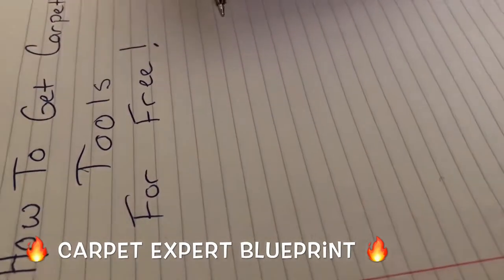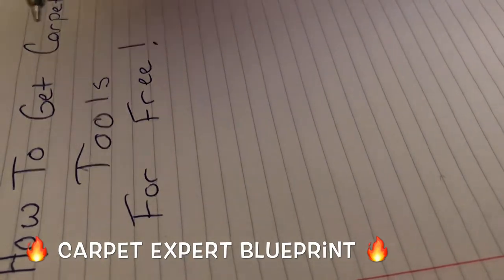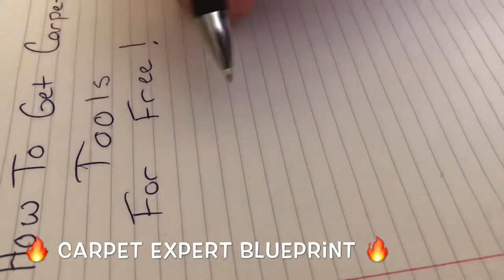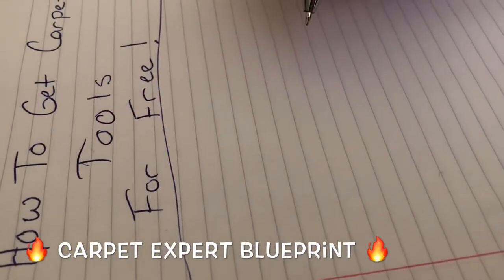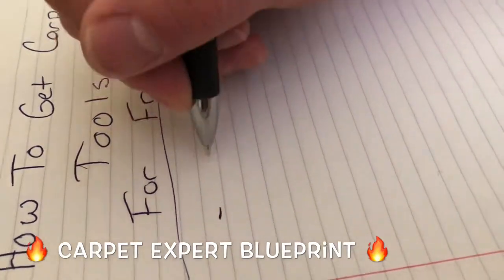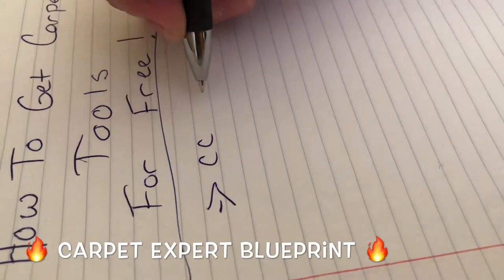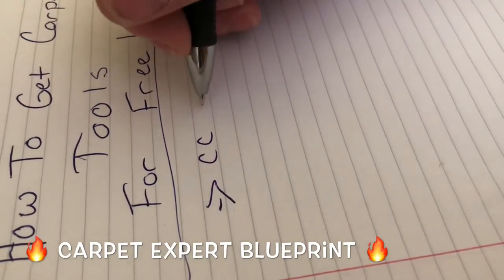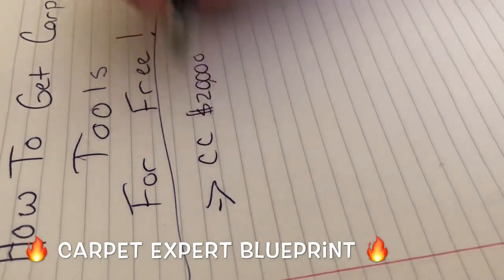We all know there are credit cards out there that give us free points, bonus perks for signing up, and cash back rewards on many cards. I am suggesting, if you are financially responsible — and this is what I do — run all your expenses directly through the credit card each month. Let's say all my carpet materials each and every month is $20,000 that I'm spending.